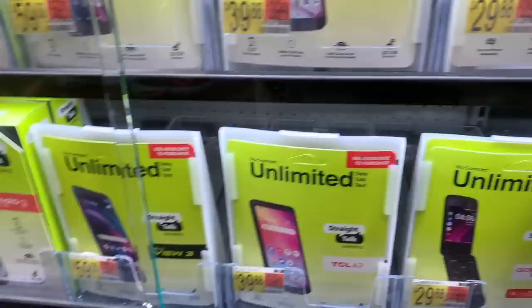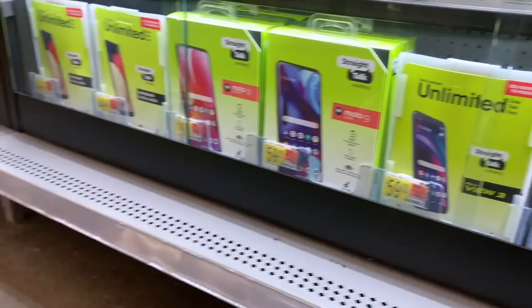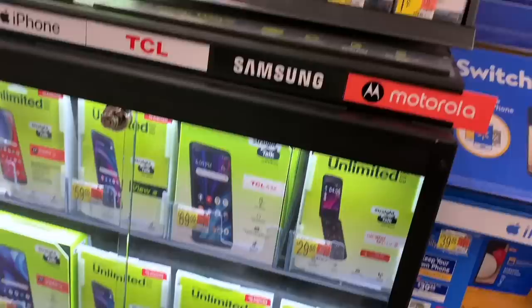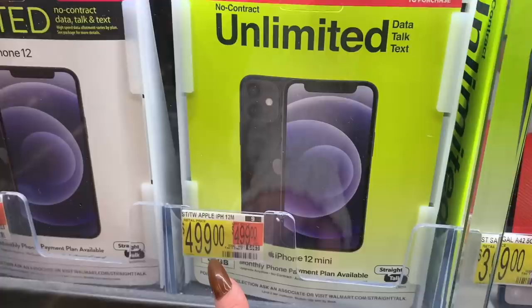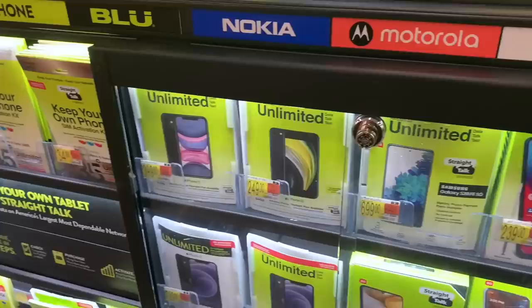I asked if they have the iPhone 11 in Straight Talk, and the employee said they think they do. This is the one we're going to look at — the iPhone 11 in black, 64 gigabytes, $399. They also have the iPhone 12 for $729, iPhone 13 for $1,099, another iPhone 13 for $829, the Samsung Galaxy, iPhone 12 mini for $499, and iPhone SE for $249. That's all Straight Talk — they have a decent amount of iPhones.